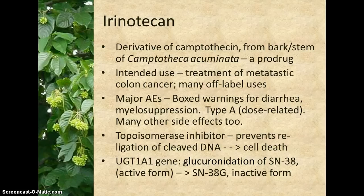Irinotecan is converted in the liver to its active metabolite, SN38, by carboxylesterases 1 and 2, and elsewhere in the body by these enzymes plus butyrocholinesterase. In tumor cells, SN38 binds to topoisomerase 1 DNA complexes, which prevents re-ligation of cleaved DNA, leading eventually to apoptosis.